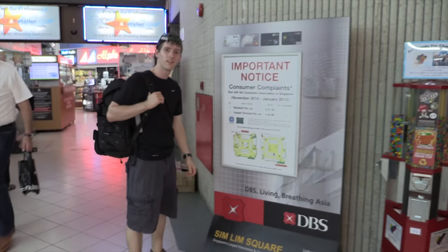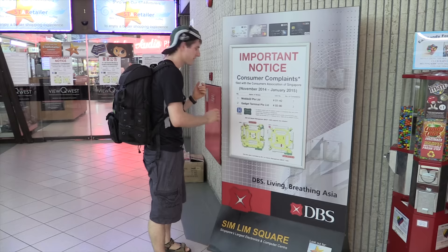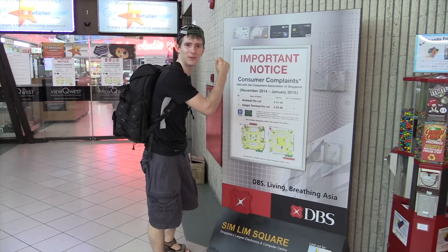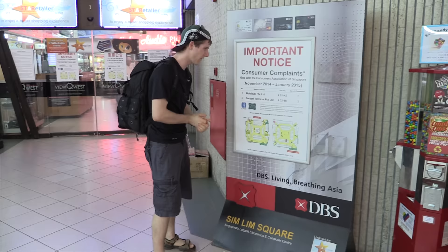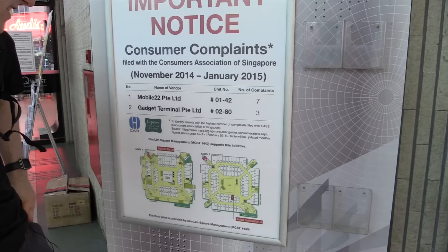We're here at the famous Sim Lim Square where I'll be trying to find some better wireless gear and just generally checking it out. I've heard it's an awesome place to find pretty much anything electronics and computer-related — but also a great place to get scammed. Apparently Mobile 22 PTE Limited and Gadget Terminal PTE Limited have had a fair number of complaints, so I should watch out for those guys.